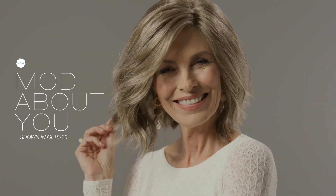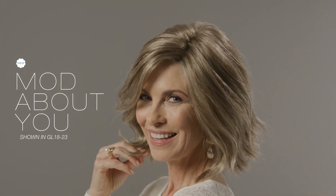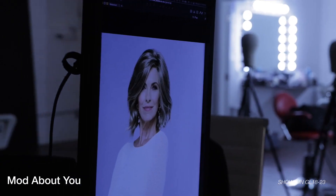Mod About You is truly a modern look. With soft waves and textured ends that style up to perfection, this style has a timeless appeal that works for all ages. A mono part allows for various parting options and a sheer lace front lets you indulge in seamless off-the-face styling.